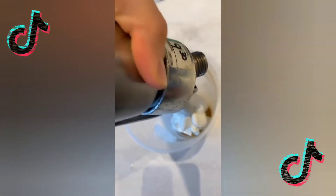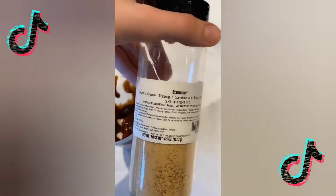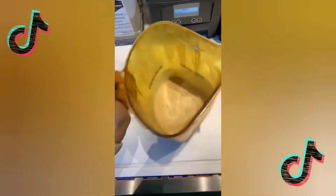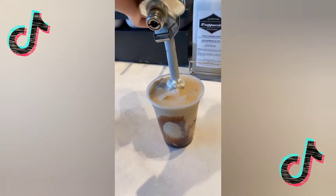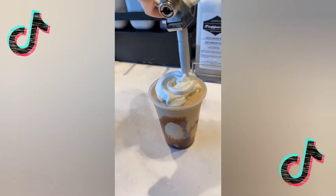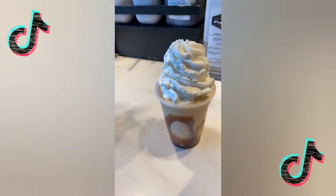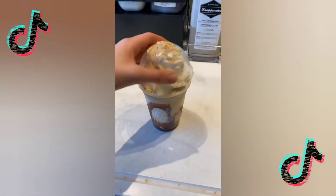Marshmallow whipped cream, milk chocolate, and I like to add graham cracker at the bottom. Pour into the cup, more marshmallow whipped cream, and graham cracker topping, then add the lid.